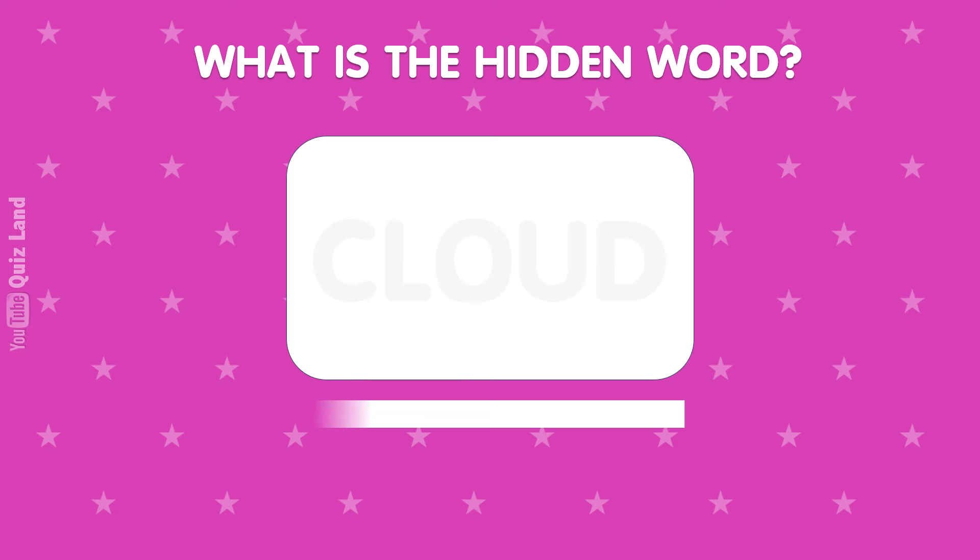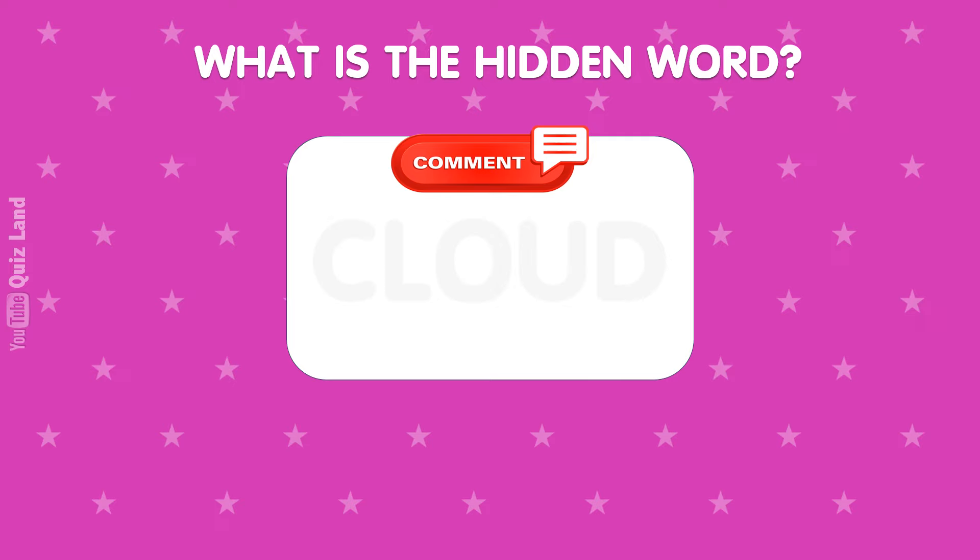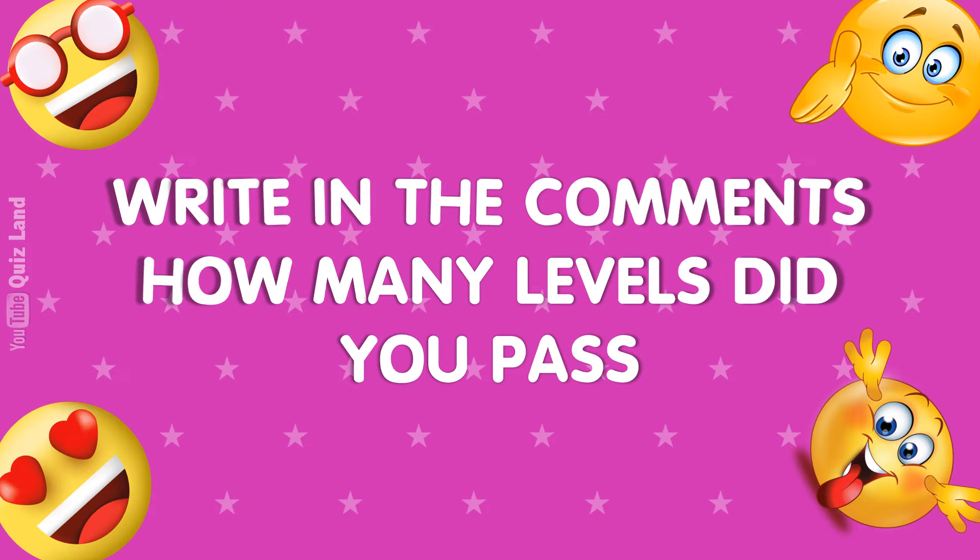What is this hidden word? Comment your answer. Now click here to watch more fun quizzes. Thanks for watching. See you next time.